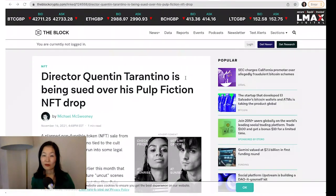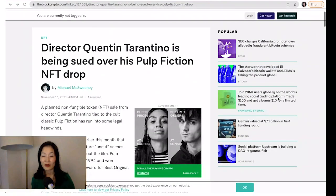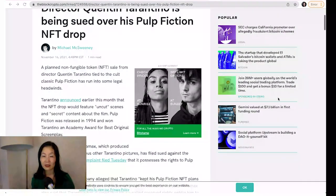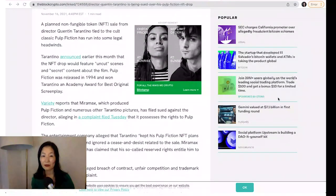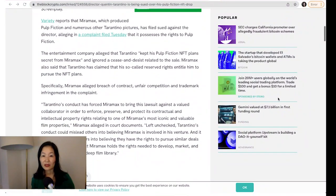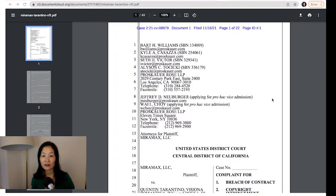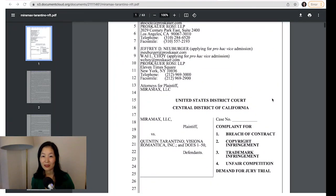Quentin Tarantino is getting sued over Pulp Fiction NFTs. Last week, Tarantino announced his intention to auction off a collection of uncut scenes from the cult classic Pulp Fiction as NFTs on Secret Network. However, the NFT sale has hit an obstacle. Miramax, which produced Pulp Fiction, is alleging that it holds the rights to the film. In a recently filed complaint, Miramax alleges that Tarantino kept his Pulp Fiction NFT plans secret from Miramax and was undeterred by a cease-and-desist order.